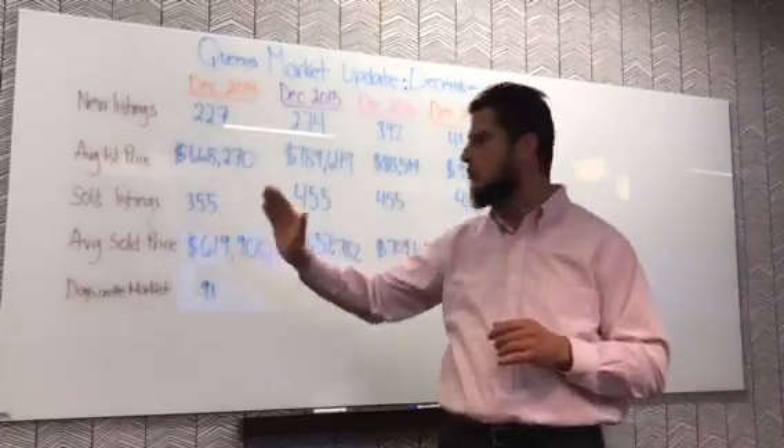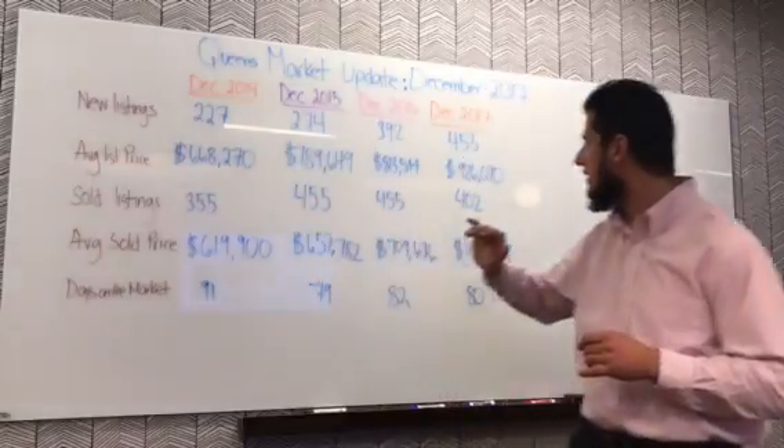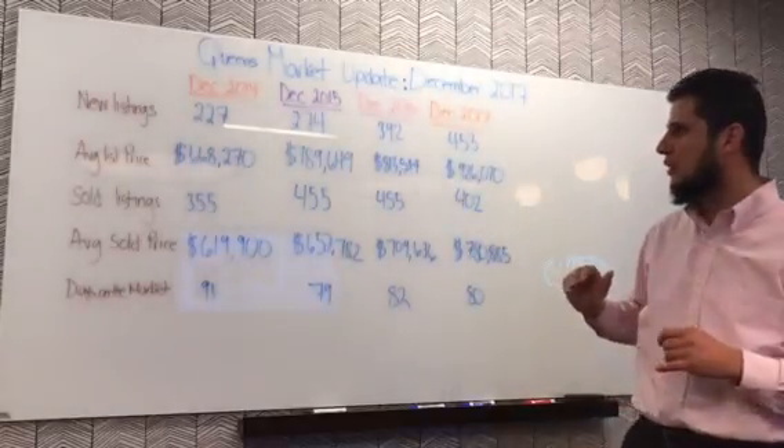Now let's look at average list price. Homeowners back in 2014 averaged about $670,000, and this year it's $926,000 — almost a 30% increase. Pretty insane.